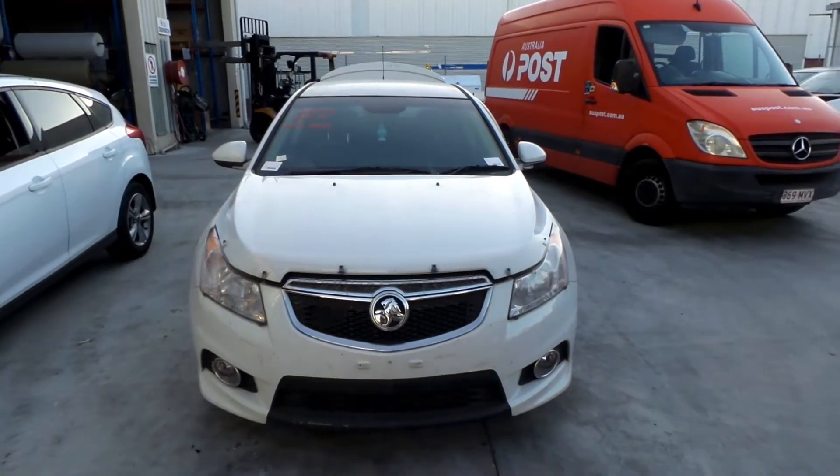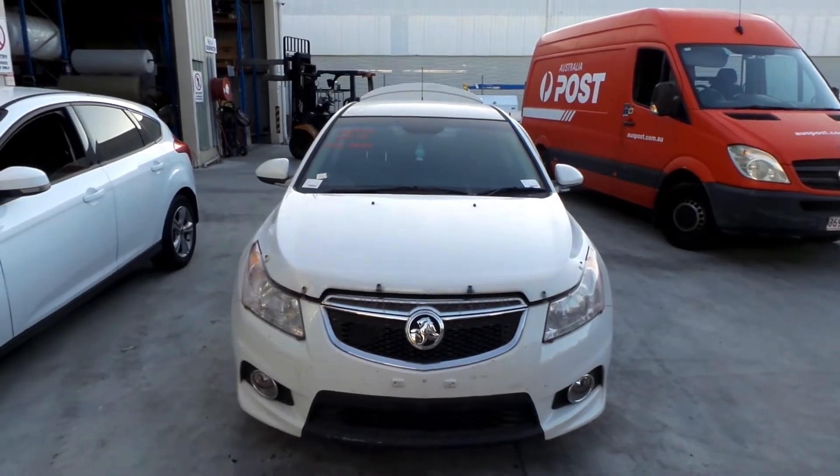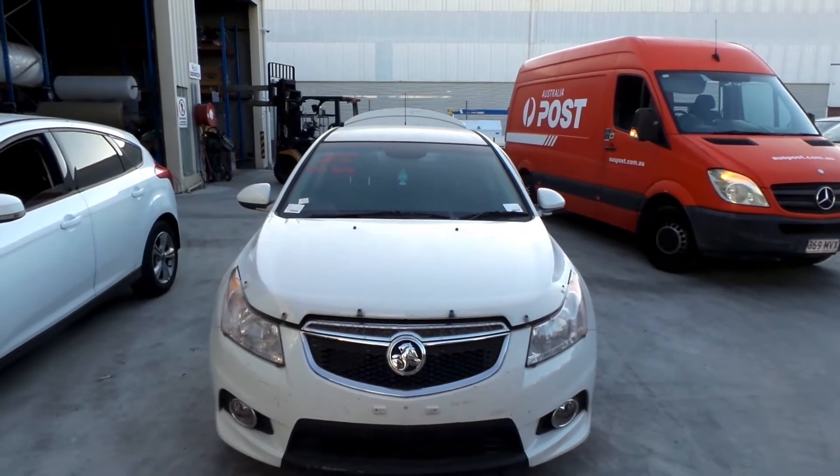Hi, this is Chris from Total Parts Plus, 29 Meadow Ave, Coopers Plains. Our phone number is 07 3848 1382. And today we have a 2013 Holden Cruze SRI sedan, stock reference number 3324.